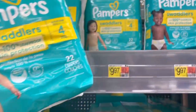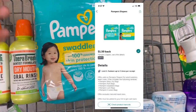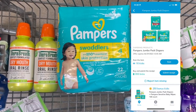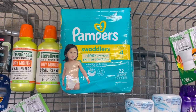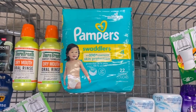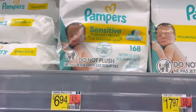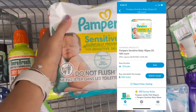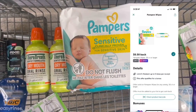My favorite thing to coupon for — diapers! I'm picking up one of these Pampers at $9.97. There's an Ibotta offer for $1.50 back and a Shopkick offer for 860 kicks ($3.44) between buy and scan, making the final cost just $5.03. You can also pick up Pampers wipes at $6.94 — there's a Shopkick offer for 660 kicks ($2.64) between buy and scan, and an Ibotta offer for 50 cents back, making the final cost $3.80.